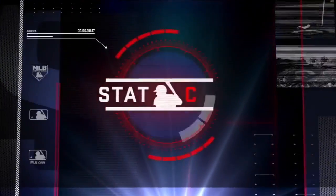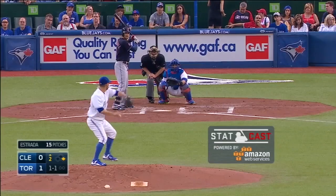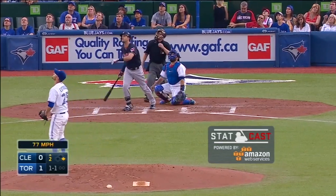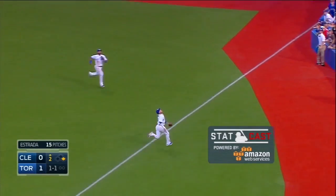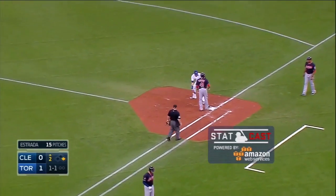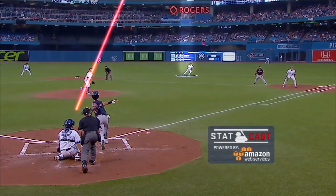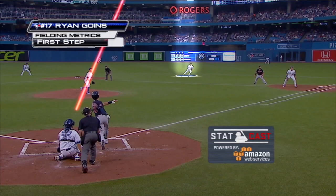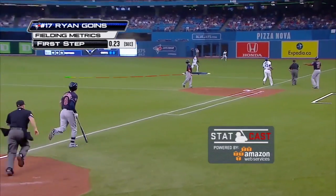Ryan Goins was one of the big stories yesterday and had a great grab earlier in the game. Take a look again in Statcast powered by Amazon Web Services — unbelievable the distance he covers and the athletic ability to get into that slide. Checking route efficiency and first step quickness: 0.23 seconds. Ryan Goins makes the right move.